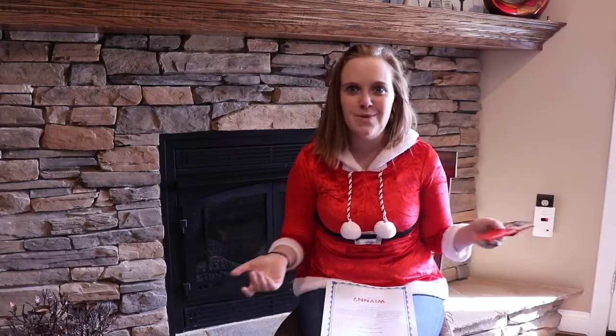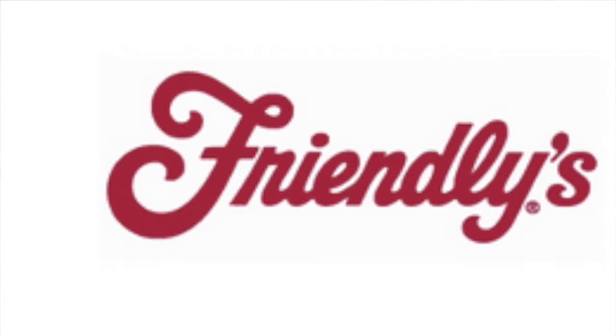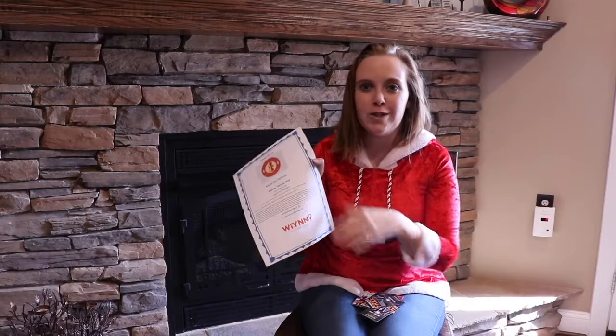So what kind of places do we have at Wynn.com? Well, we have Friendly's, we have Sky Zone — 50% off — we have Camachos. This is what it will look like when you actually print it out, fold it up, and stick it right in that stocking.